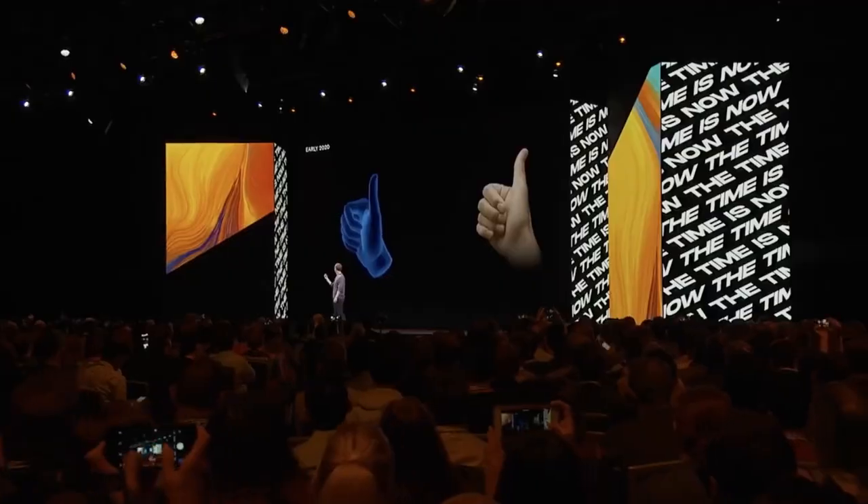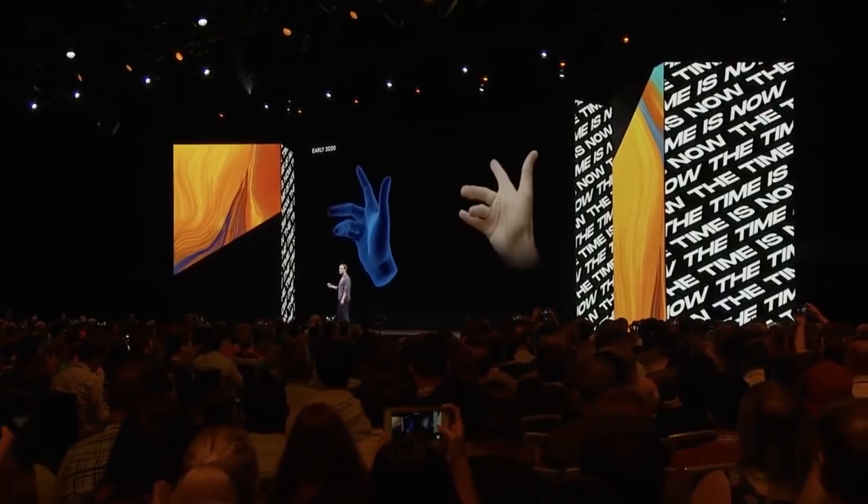Are you excited? Because September 16 is going to be happening very soon — I am pumped! Because of course it's going to be Facebook Connect, so we're going to know all the different plans — short, midterm, and long term — of what's going to be happening on the platform. And is Facebook Horizon going to be revealed on September 16? That's a good question.